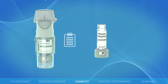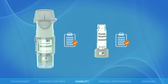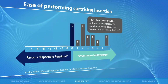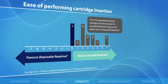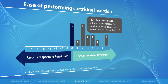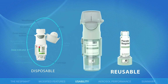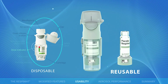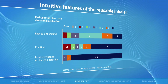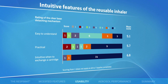Overall, each handling step and each cartridge exchange feature was rated in favour of the reusable Respimat. Specifically, in patients with prior experience of the Respimat inhaler, the majority of responders found the cartridge insertion process with the reusable inhaler easier than with the disposable inhaler. The majority of respondents also considered the reusable Respimat dose indicator to be clearly better than the one in the disposable Respimat inhaler. Patients also found the clear-base attachment mechanism easy to understand, practical and intuitive.